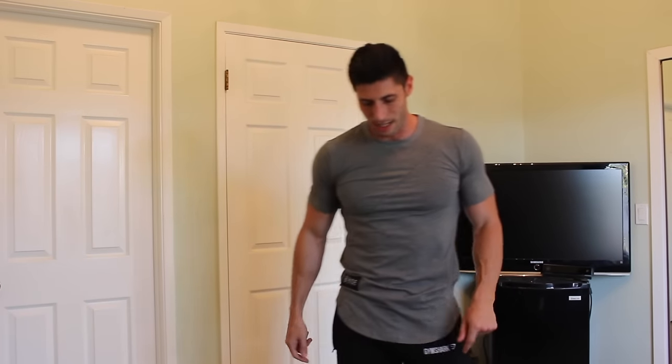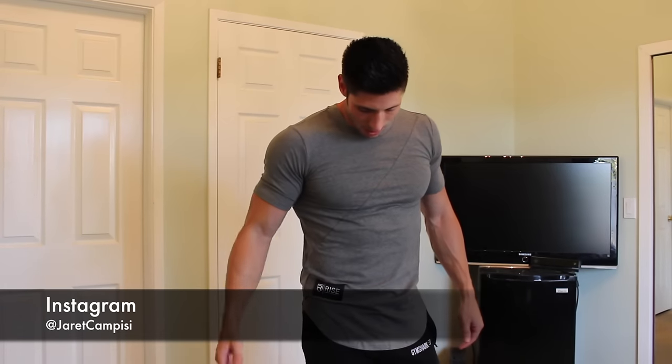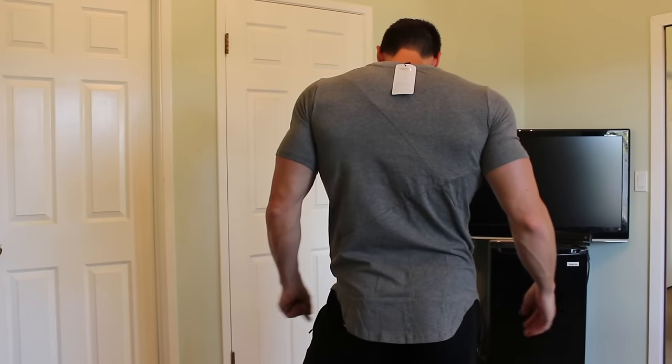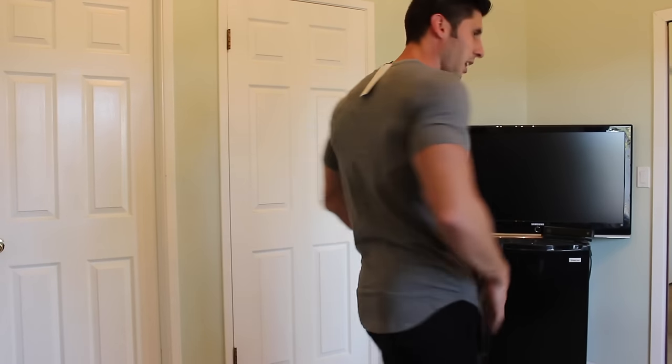This is what it looks like — super sick shirt. Shows off the gains, it's got a little bit of stretch, it's like a cotton blend. Again, the paneling is really cool. I really like it. Let me throw on the black one real quick just to show you what it looks like.